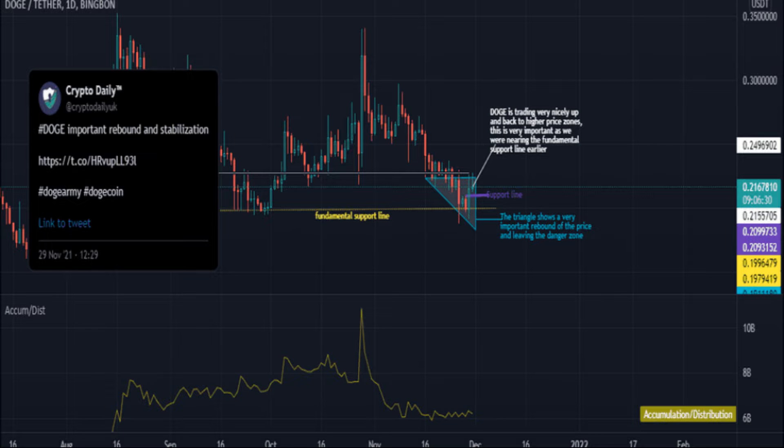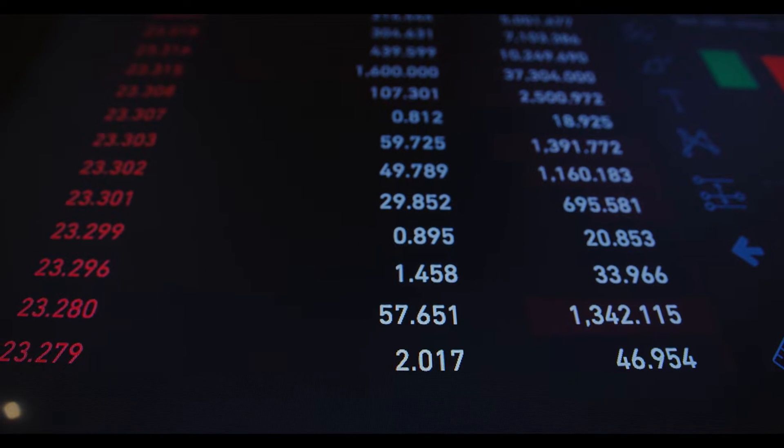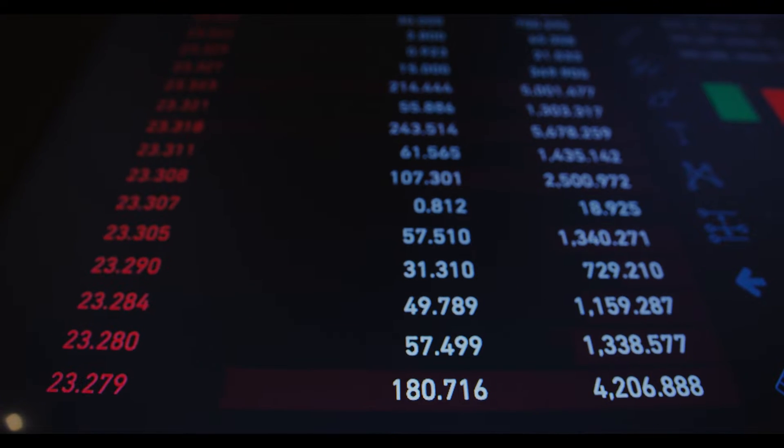The Doge-BTC pair performs gracefully after getting incremented by 7.39% during the intraday session. The Doge-ETH pair followed the Doge-BTC pair after observing an intraday gain of 3.67%.